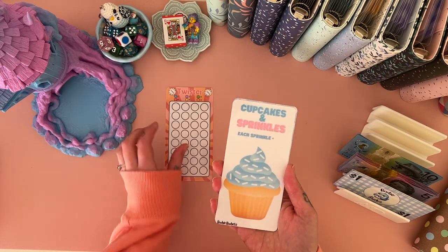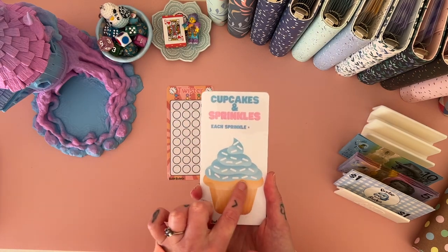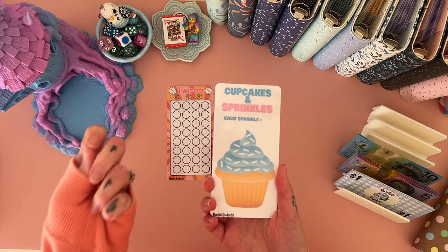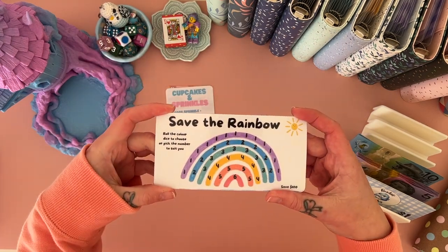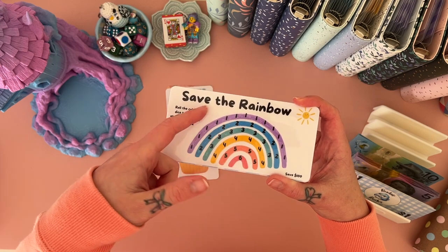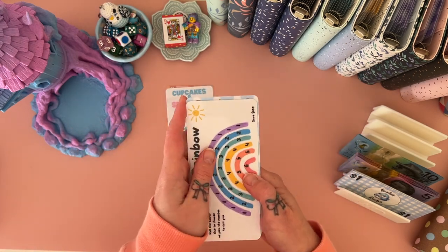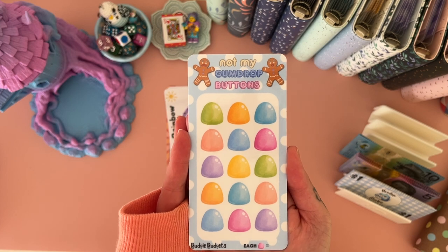Then I have Cupcakes and Sprinkles — again you get to choose how much each sprinkle is worth. There are 20 sprinkles, so if you make it $5 each it's a pretty decent challenge, or $1 each makes it a $20 challenge. Then we have Save the Rainbow — you can use it as a color dice roll or just pick the number that suits you for that day. It saves a total of $100.